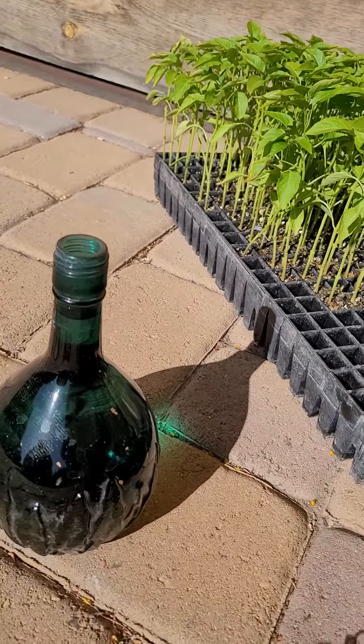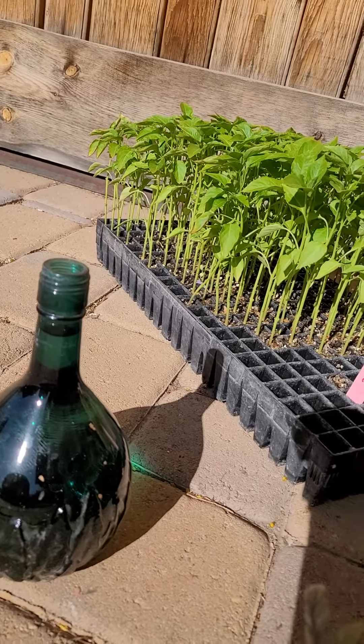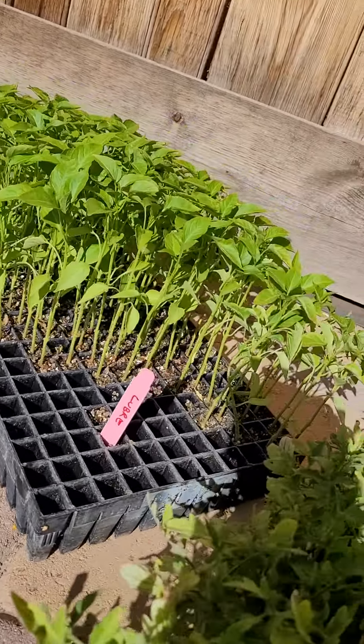I have a bottle of water set aside to keep them watered throughout the day. I hope you all have a wonderful day and stay tuned for the next video of getting them passed out.